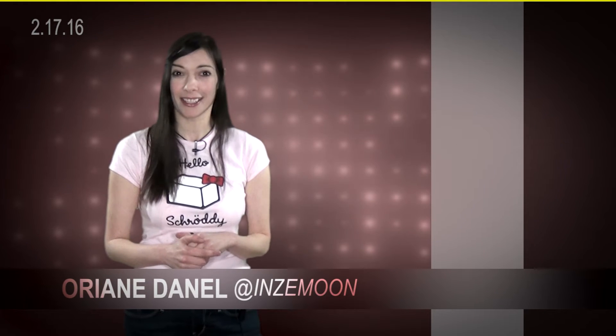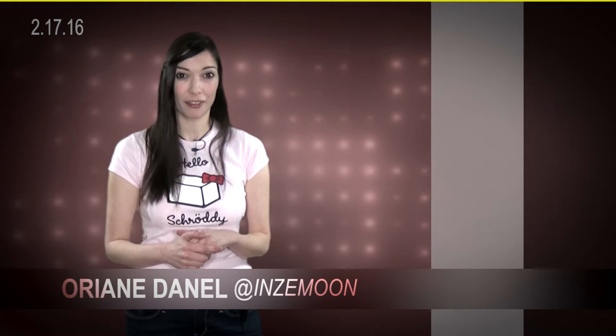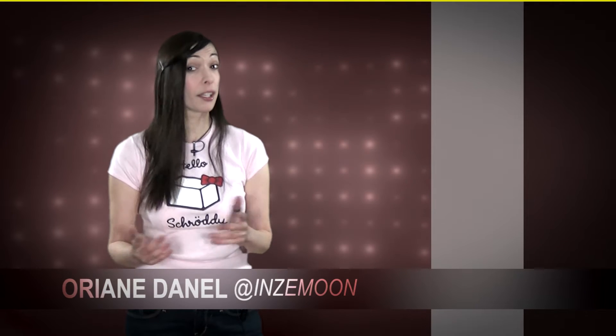Bonjour everyone, I'm Oriane Danel, guest hosting for TechnoFight Newscast. Again.